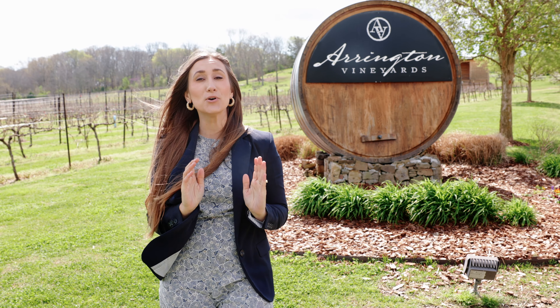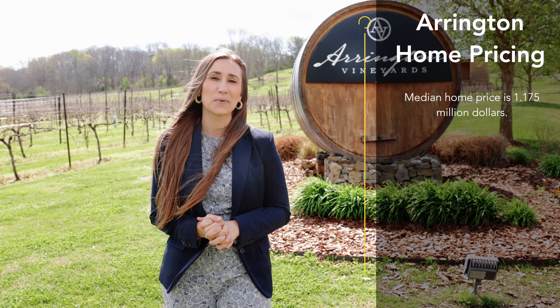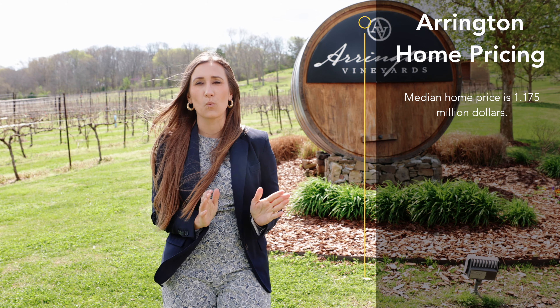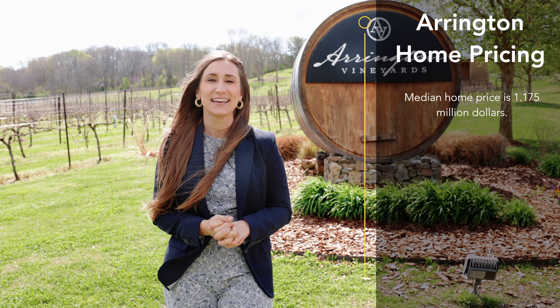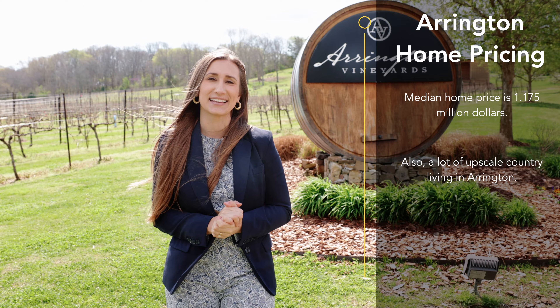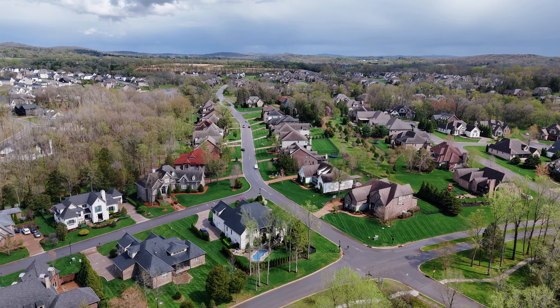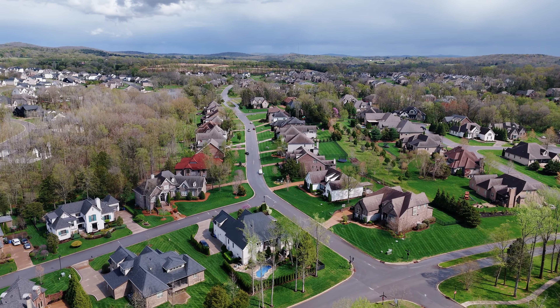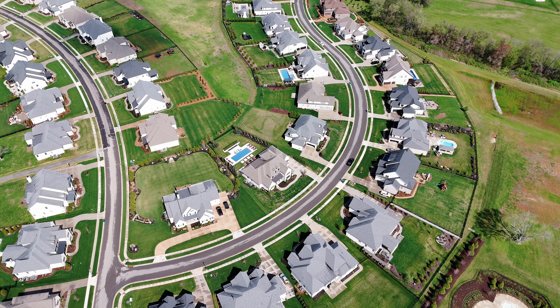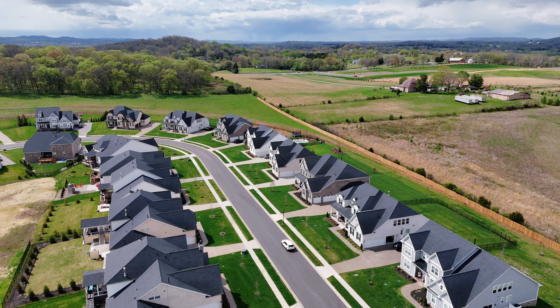If you're considering moving to Arrington, the median home price here is around $1.175 million, and there's a lot of upscale living in the country out here. Subdivisions like Arrington Ridge, King's Chapel, and Hardiman Springs all provide a really luxurious living space where you can truly get the best of both worlds — living in a really nice home while getting to see the beautiful countryside.